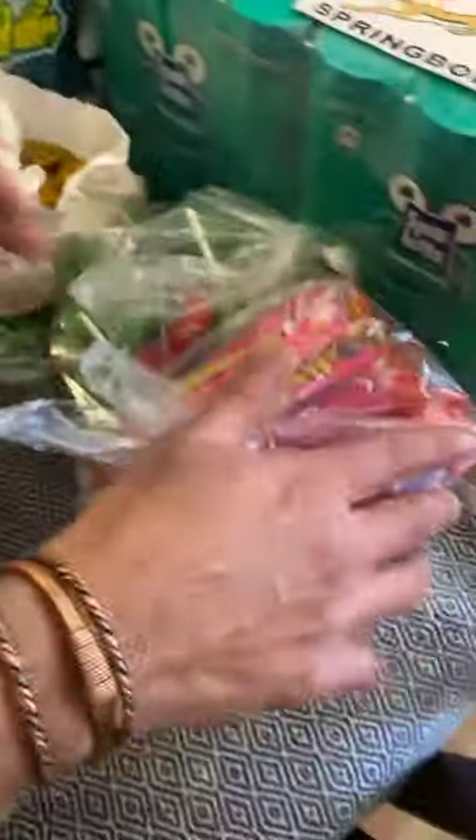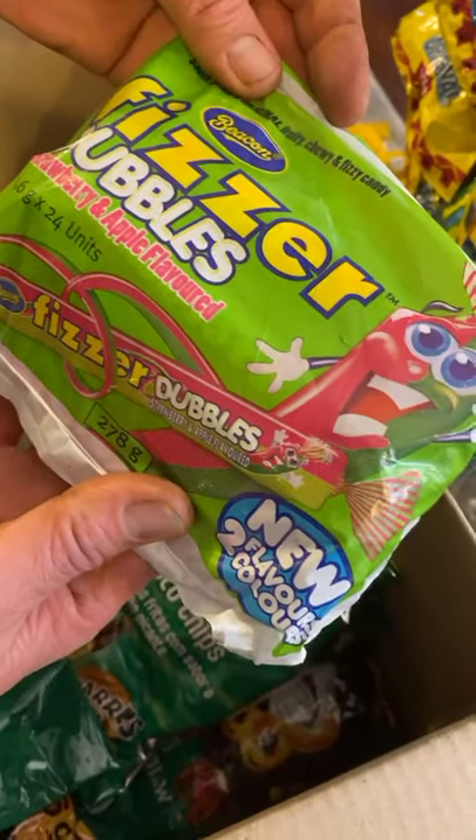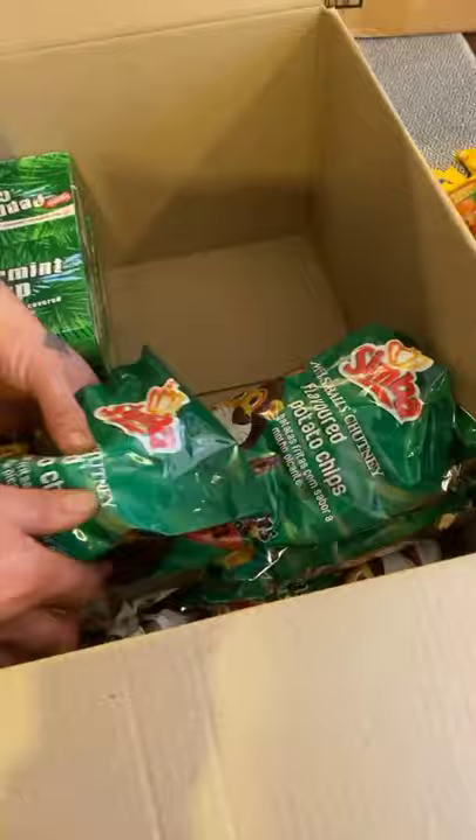They can go by the sweets. Oh, fizzers double - doubles! Okay, two flavors - strawberry and apple. Very nice.